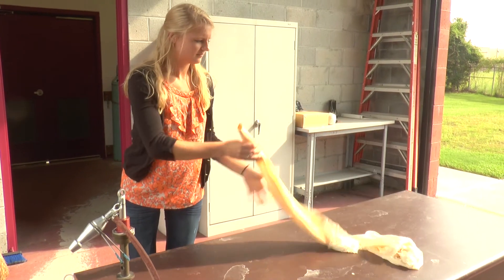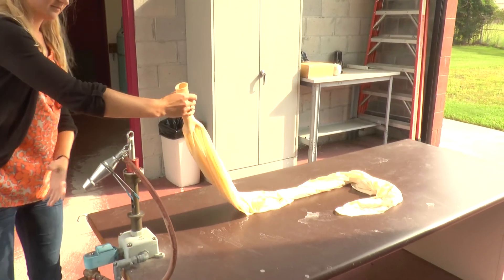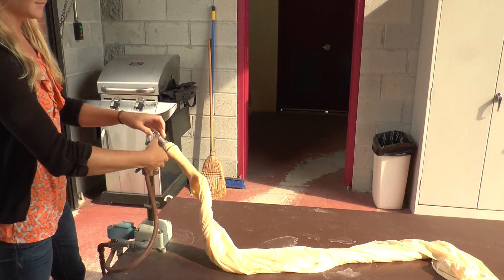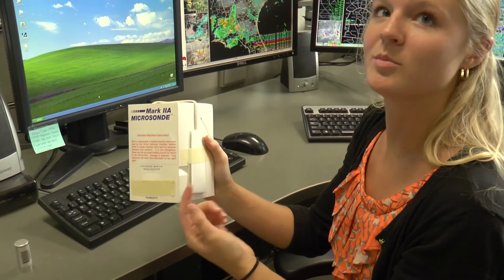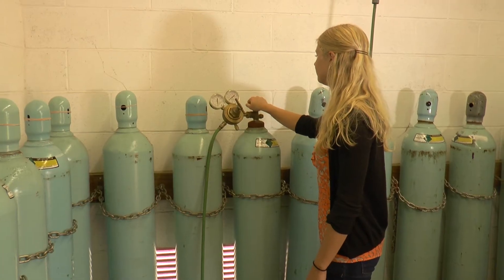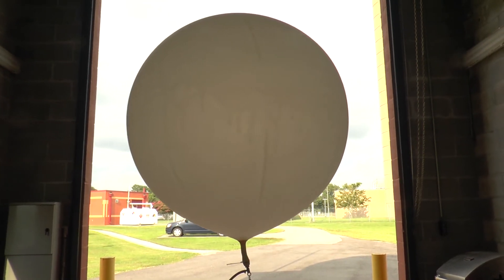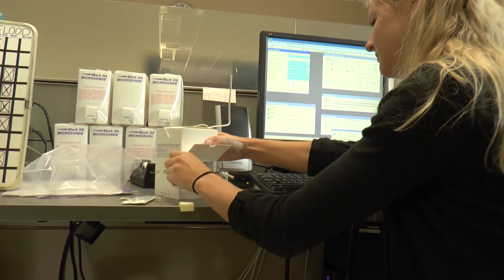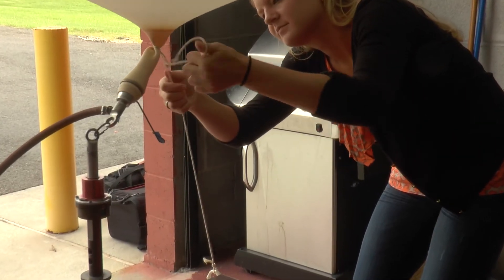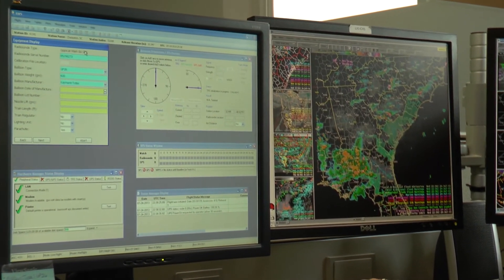We do have one instrument that will give us data from the ground to 20 miles into the atmosphere. That instrument is a radiosonde. They measure temperature, relative humidity, and pressure. Twice a day, simultaneously all over the world, radiosondes are attached to either a helium or hydrogen filled weather balloon and released into the atmosphere. In order to obtain the most accurate data, the radiosonde is calibrated to reflect current surface parameters.